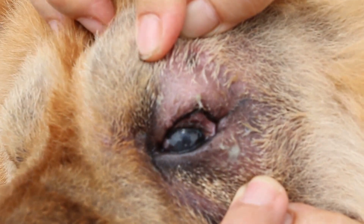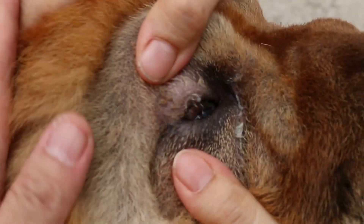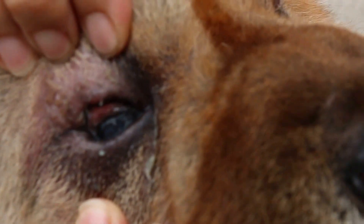Lower lid, there's an entropion. Same also on this side. The lower lid rolls quite deeply in — at least 180 degrees. Very severe one.